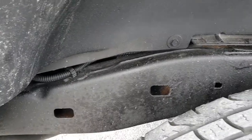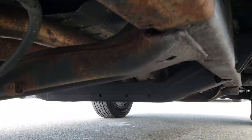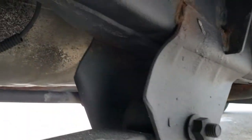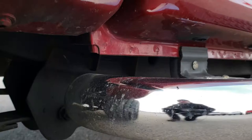Frame and underbody is in nice shape. And judging by those lower rockers, probably either a southern truck or they kept it out of the elements pretty good. A little darker underneath here, but pretty clean all the way underneath.